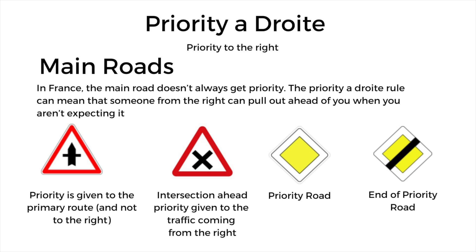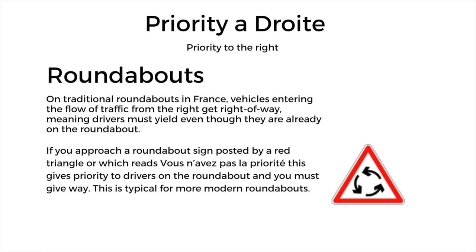They use that black line through a sign concept all over the place — for example, when you're departing a town or village, they'll do the same thing to let you know you're leaving that area. In roundabouts, vehicles entering the flow of traffic from the right get the right of way unless otherwise posted. You should memorize this because roundabouts are amazingly popular in France — you're going to find them everywhere. They prefer them over stop signs and stoplights. If you see something that says "vous n'avez pas la priorité," this gives priority to the drivers already on the roundabout, shown by a triangular symbol with circular arrows inside.